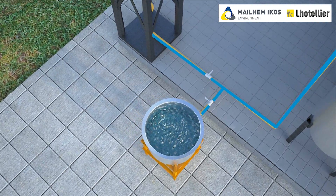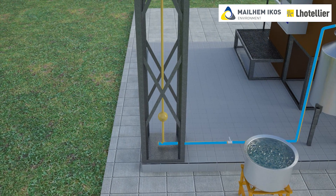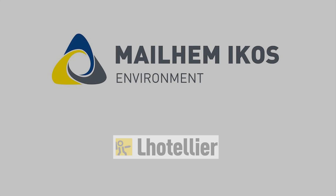In emergency conditions, biogas is flared using a biogas flare equipped with a flame arrestor mechanism. Sludge from the bottom of the anaerobic digester is removed periodically and can be used as a good organic manure.